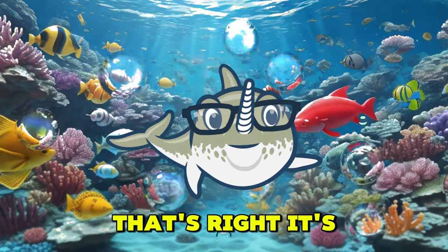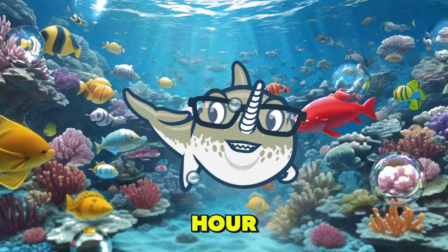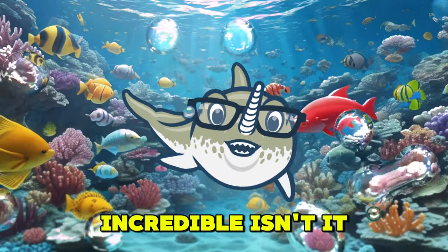That's right, it's the sailfish. Did you know that it can swim up to 68 miles per hour? Incredible, isn't it?